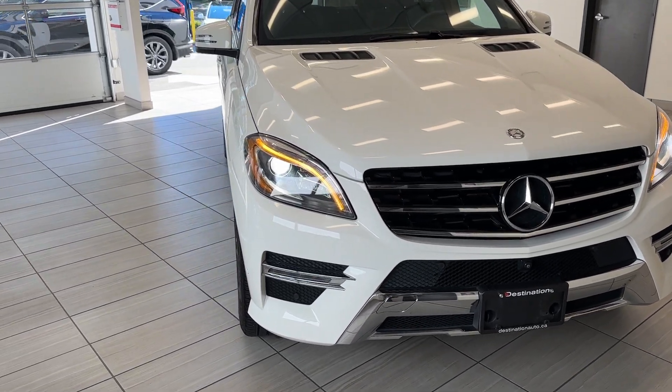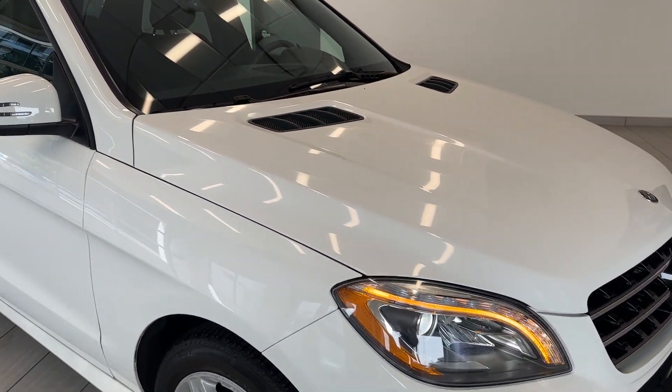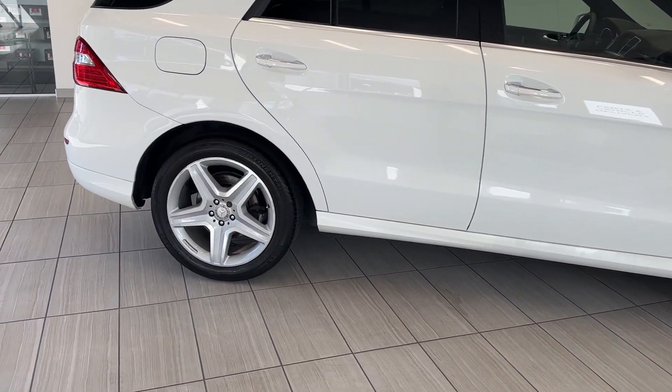Look at those DRLs — they have an amber light to them. They also get these really nice hood vents, and huge 21-inch alloy wheels, part of the AMG package.